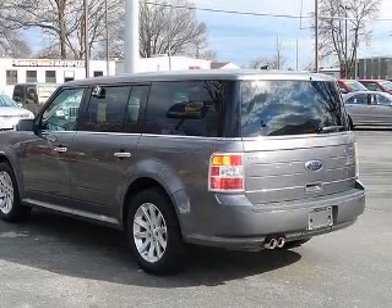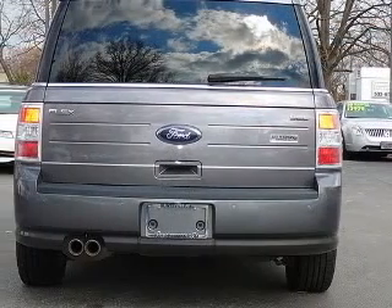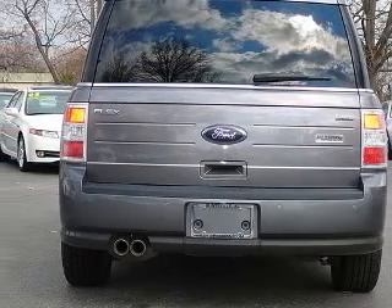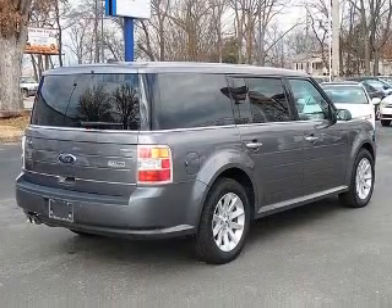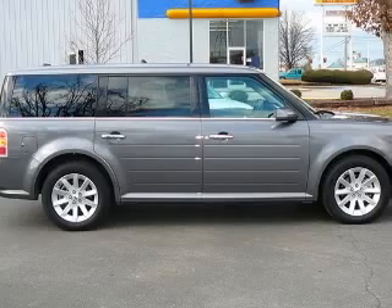This vehicle has a sterling gray metallic exterior and includes the following options: radio AM/FM slash 6-CD MP3 capable, 3.16 axle ratio, GVWR 5, leather-trimmed heated bucket seats.